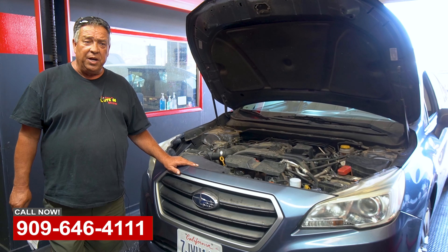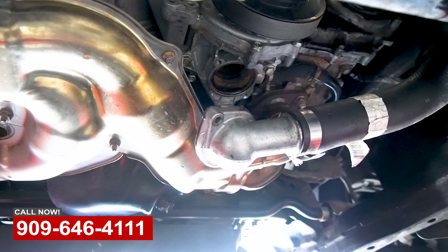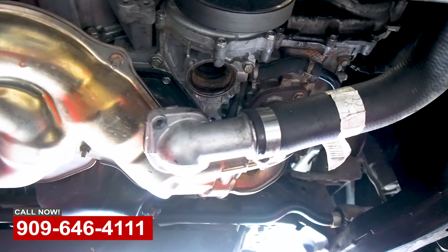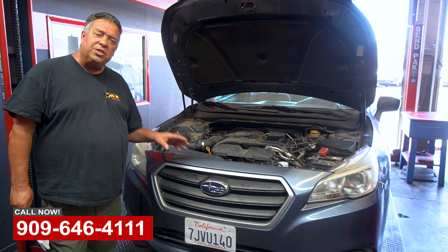He was nice enough to bring the part in from the dealer. We installed that and also did the temperature sensor. We got those items done and also did the top and bottom radiator hoses, but it was still overheating.